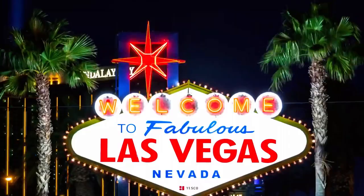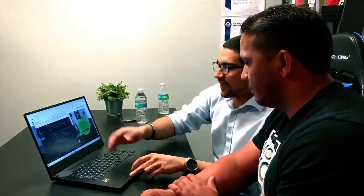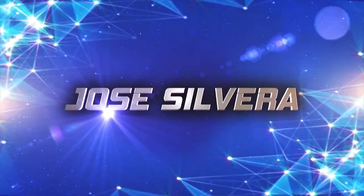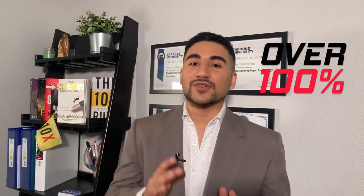What you're about to learn today are the best tips and tricks on website design that are going to help your website convert more and sell more. My name is Jose Silveira. I'm a website expert and digital marketer recognized by Google and Bing Ads for creating campaigns with over 100% conversion rate.